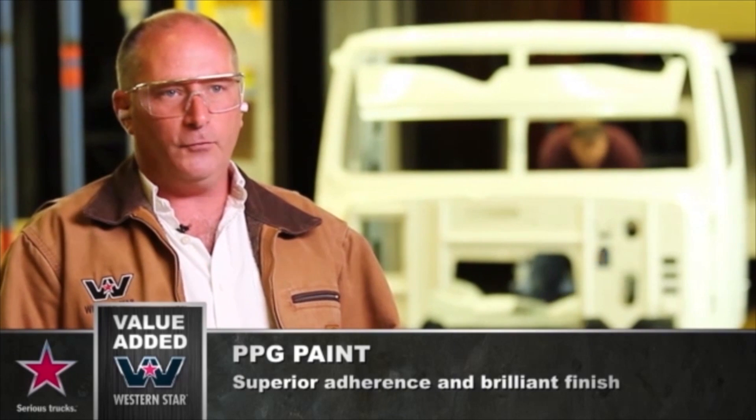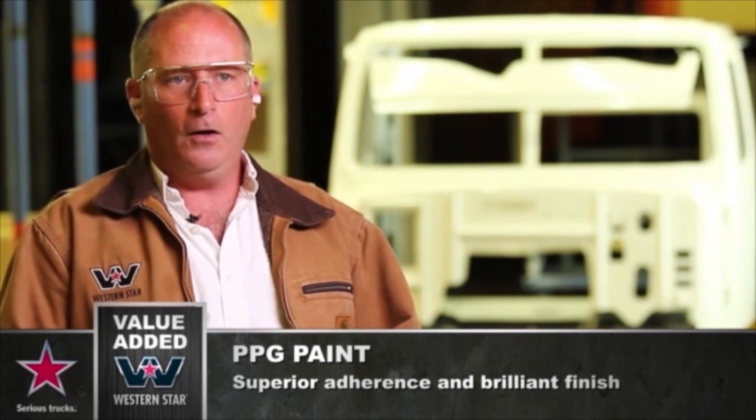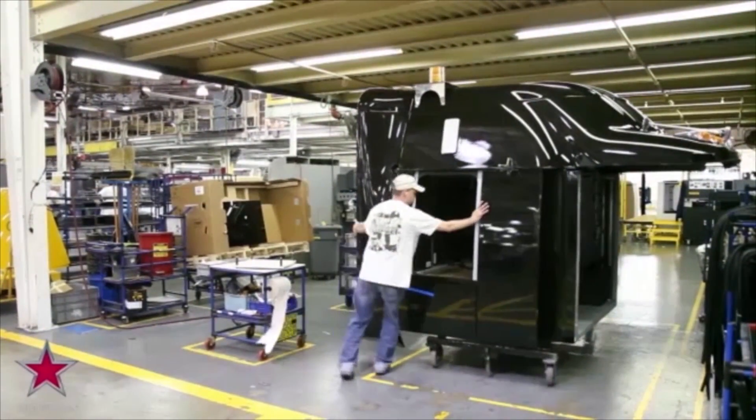Behind me you can see the finished cab inspection area. At Western Star we use the highest quality paint from PPG, so once it's painted it comes out into this area — it's been dried and it gets visually inspected on every square inch for any defect in the paint. Our eco process is also chemically designed to work with the PPG paint, so what you'll see on a Western Star when it's finished is a very high gloss, high quality finish. It stands out much better from all the other trucks, and a lot of people ask us why Western Stars are so shiny — that's because of our eco process and the paint that we apply here in the plant.